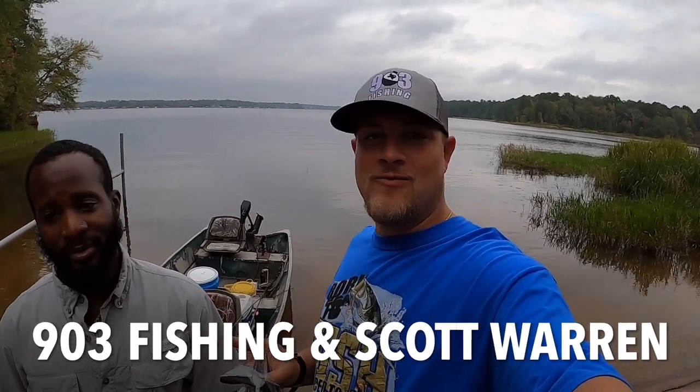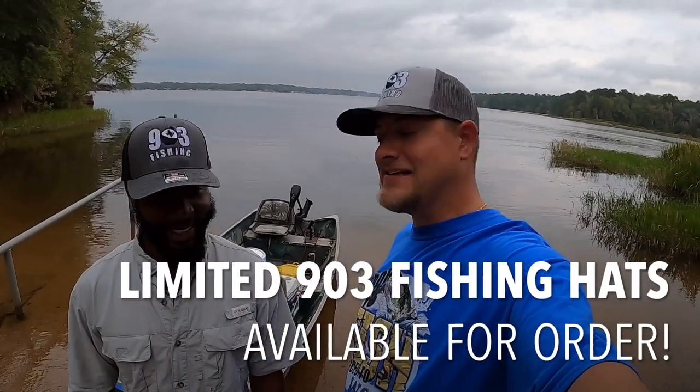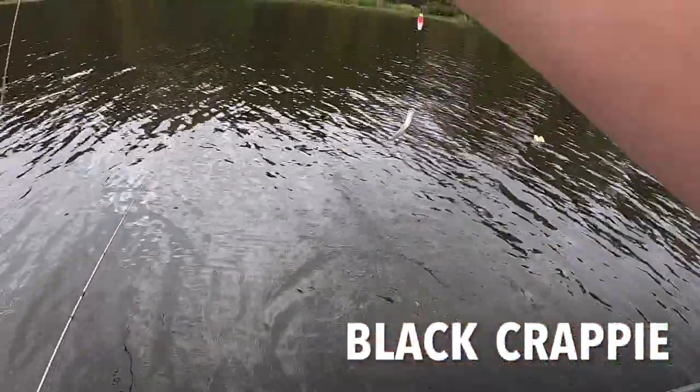What's going on YouTube, this is 903 Fishing. I got my buddy Scott with me today and Scott has purchased a 903 Fishing hat, so here you go Scott. Thank you sir, I appreciate the support brother. Hey guys, y'all have seen Scott - he caught his PB out of Lake Bellwood. We're going to be fishing for crappie, we're back on the brush piles. I have the slip corks and the jigs today, so y'all stay tuned.